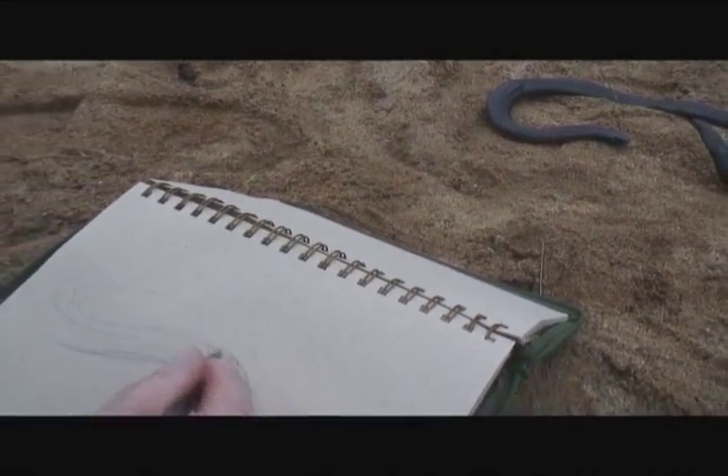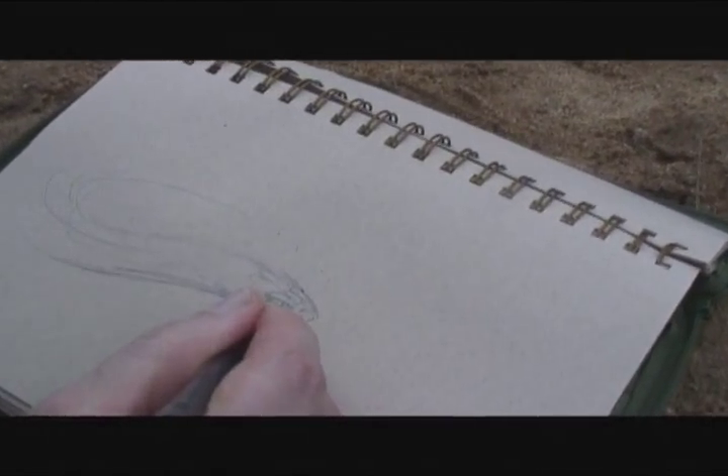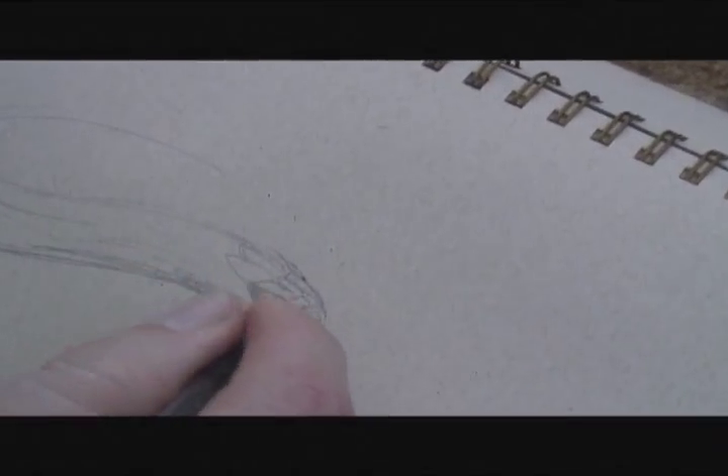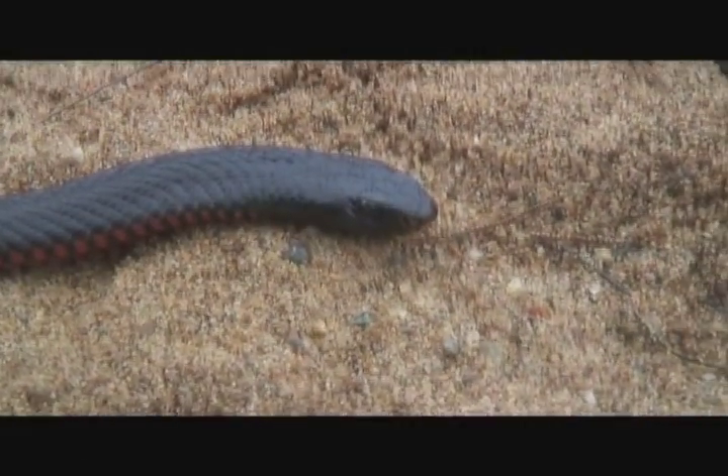The flat belly and its scales pick up vibrations in the ground. The sand here is very soft and loamy, and it's not sending out a lot of vibrations. So I was able to sneak up very quietly on this guy.